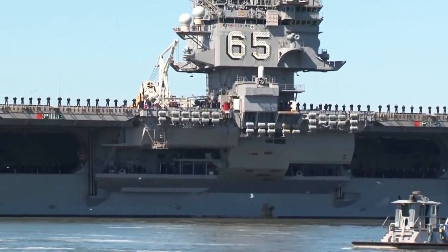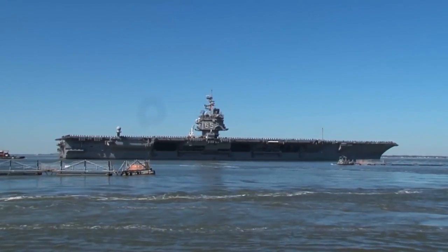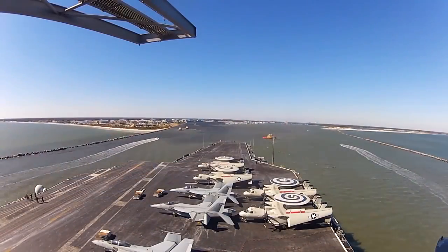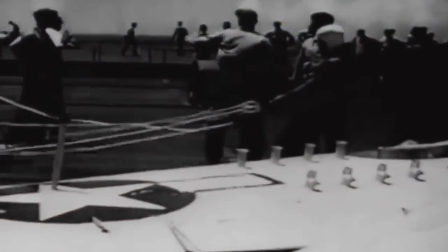We sailed out of the storm about two or three hours later, but pulling into Norfolk was out of the question since they had secured ahead of the storm and all ships that could sail were out to sea. No docking piers were ready to receive us. We then turned south and went to our home port of Mayport, Florida.